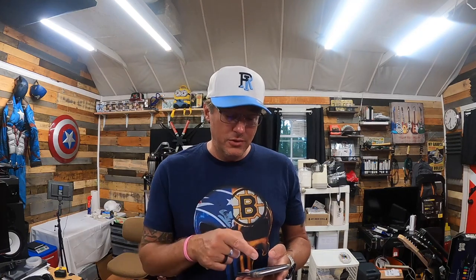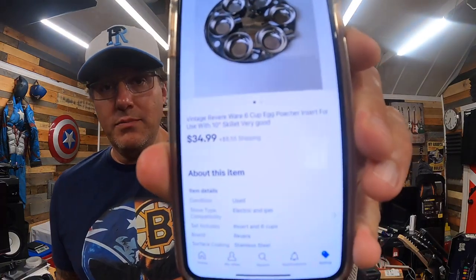The last order was a vintage Revere Ware six-cup egg poacher insert for use with a 10-inch skillet. I got this for free — it was inside one of the pots I bought for about $4, and I didn't know it was in there. It sold for $34.99 plus shipping.